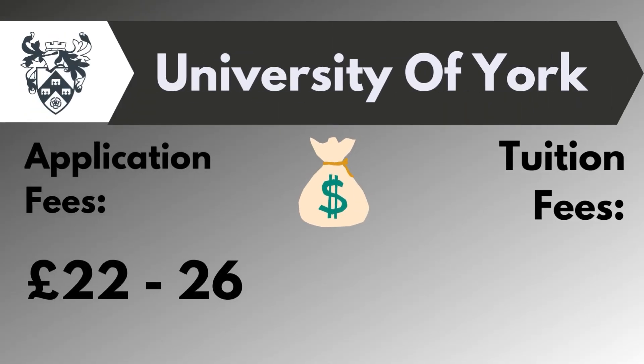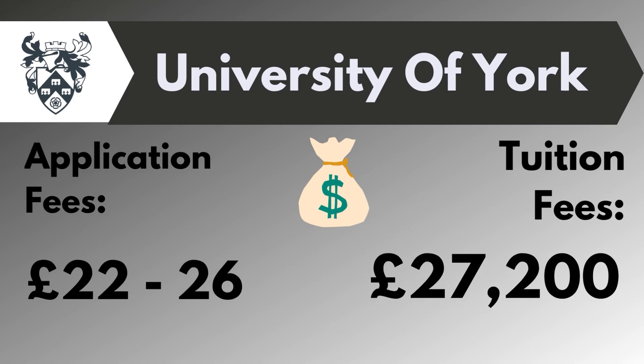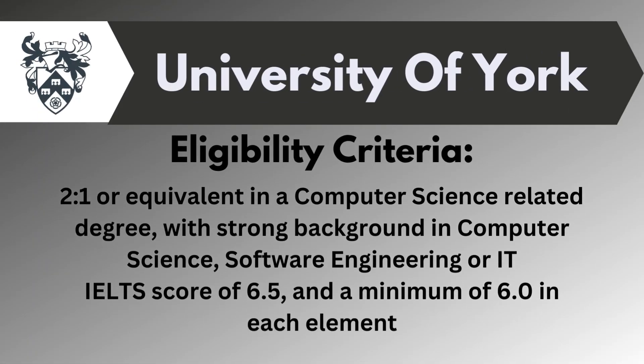The application fee here is about £20 to £26, while the tuition fee here ranges from £27,000 to £30,000. To get eligible in this university, you need to require a 2:1 or equivalent in a Computer Science related degree with a strong background of Computer Science, Software Engineering and Information Technology. Along with that, you need to require your IELTS score with 6.5 band with a minimum of 6 band in each component.